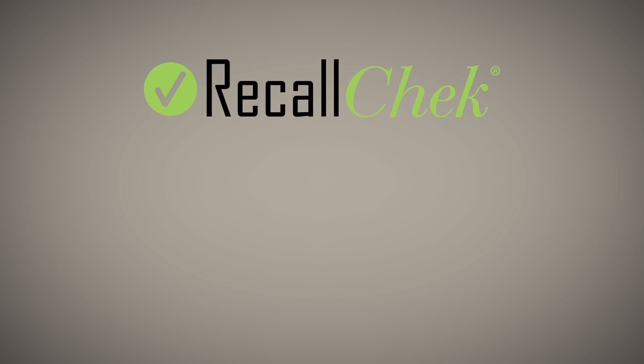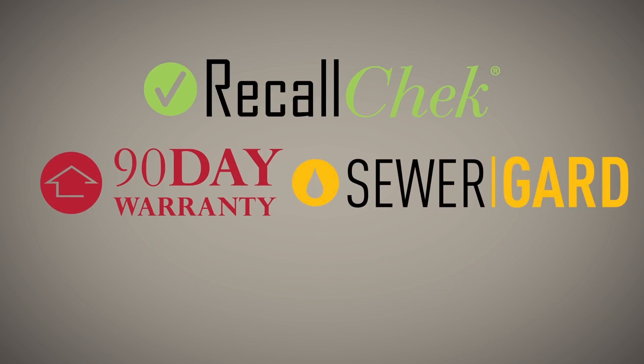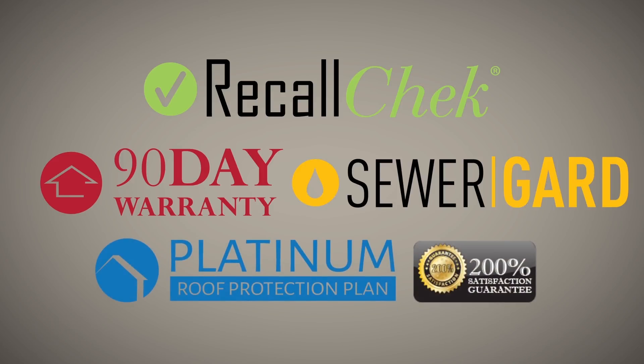Our commitment to clients includes free recall check reports, included coverages like our 90-day structural and mechanical warranties, sewer guard coverage for underground sewer and water lines, our five-year roof leak protection plan, and our satisfaction guarantee — just a few of the reasons home buyers choose us for their home inspections and have a great buying experience.